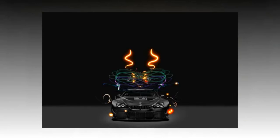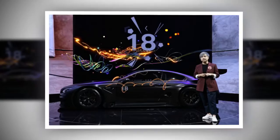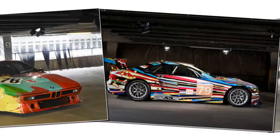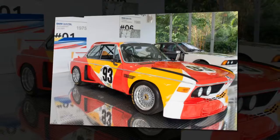1986 BMW 635 CSi — Robert Rauschenberg. Another famous artist with deep ties in the world of pop art, Robert Rauschenberg differed from his predecessors by incorporating his own specific style of photographic collage on his BMW art car. Utilizing other artists' work as well as his own, Rauschenberg took elements like photographs of antique plates and nature scenes to point towards the inherent ecological issues surrounding cars. Unlike previous art cars, the Rauschenberg 635 CSi was never destined to race, instead purely being a static exhibition piece.